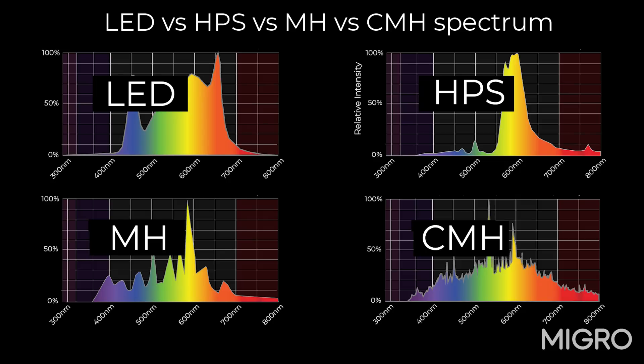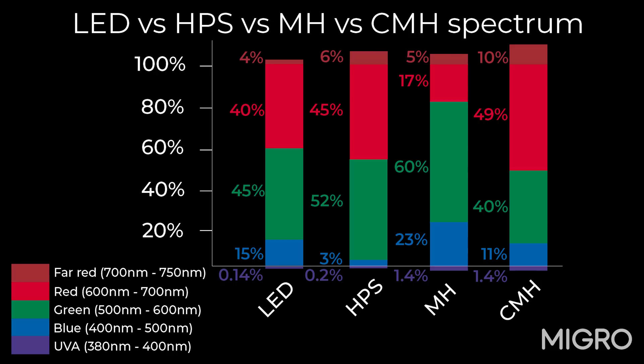A key difference within the PAR spectrum is that LED has more blue — at least 7 or 8% — meaning you can use it right through the growth cycle. That amount of blue ensures short, dense growth without needing to switch from metal halide for veg to a different light for flowering. As for far-red, between 700 and 750 nanometers, a regular white LED and an HPS bulb are actually very similar in far-red output.